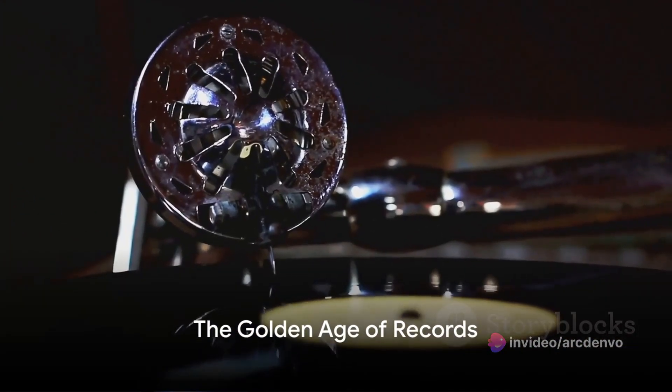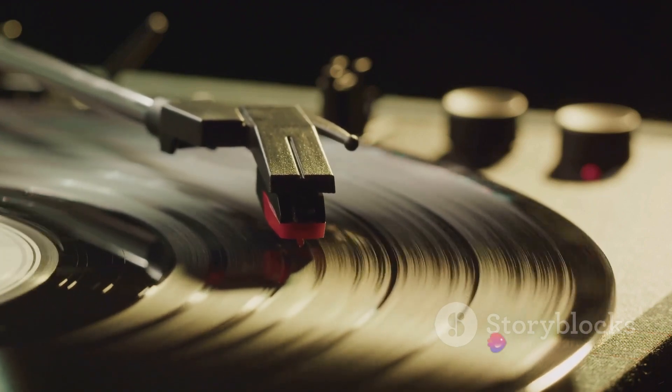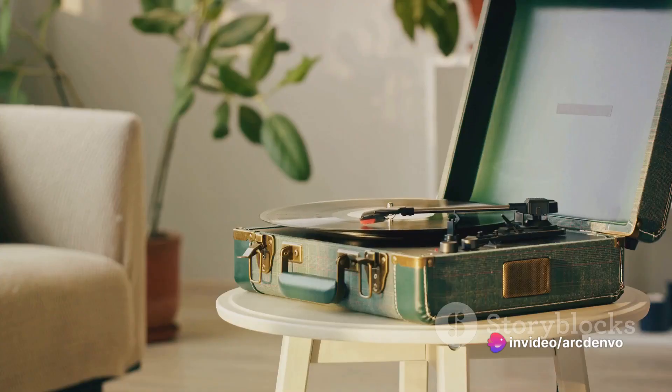The gramophone era coincided with the golden age of records. Shellac and later vinyl records held a treasure trove of music, from classical symphonies to jazz legends. The gramophone changed the way people experienced music, bringing live performances into homes and creating a new form of entertainment.